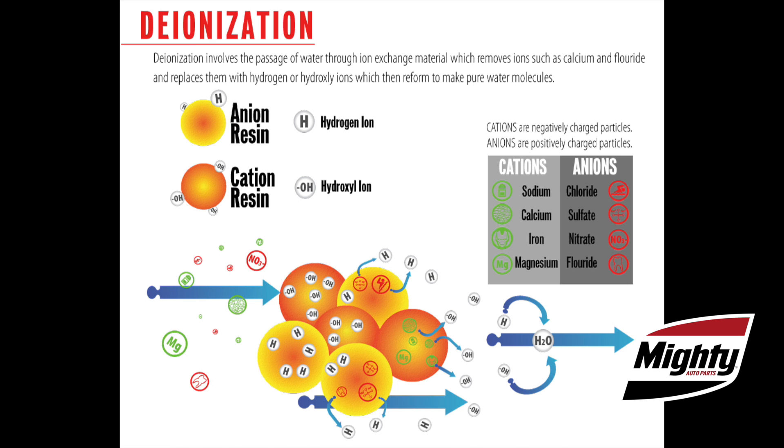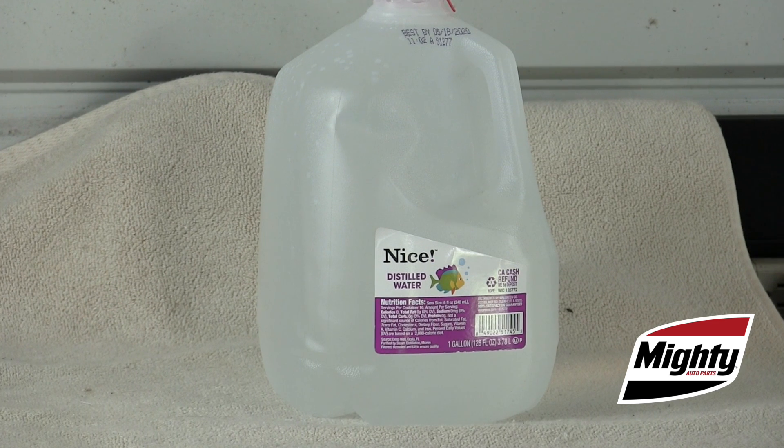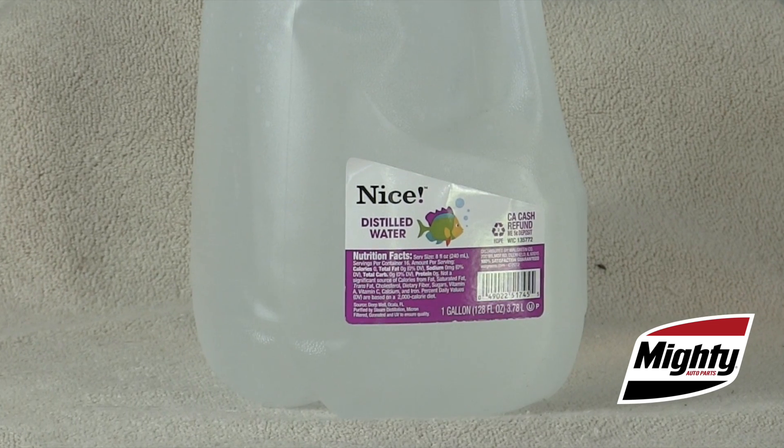Finally, the water is passed through a special deionization medium. If DI or deionized water is not available, distilled water is an option approved by most coolant manufacturers. Distilled water is purified by one of the oldest methods known to man: the water is brought to a boil, the steam is collected and condensed. The idea is that any impurities in the water will be too heavy to remain in the water vapor and be left behind.